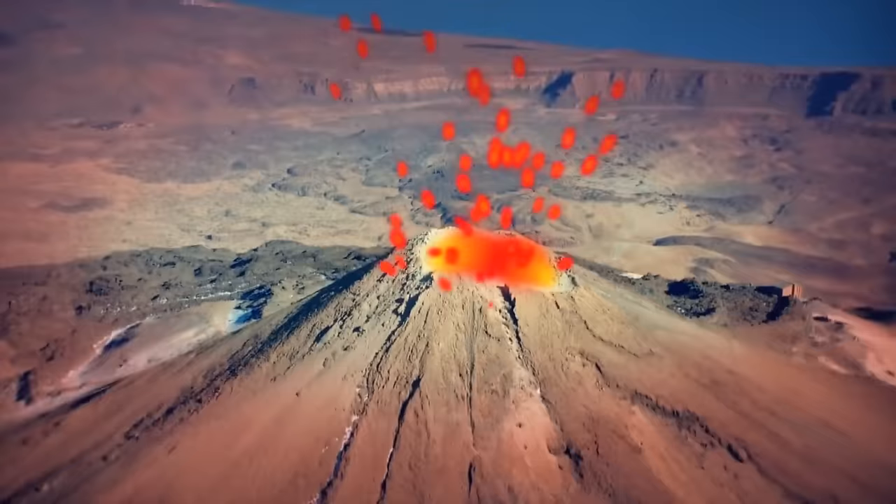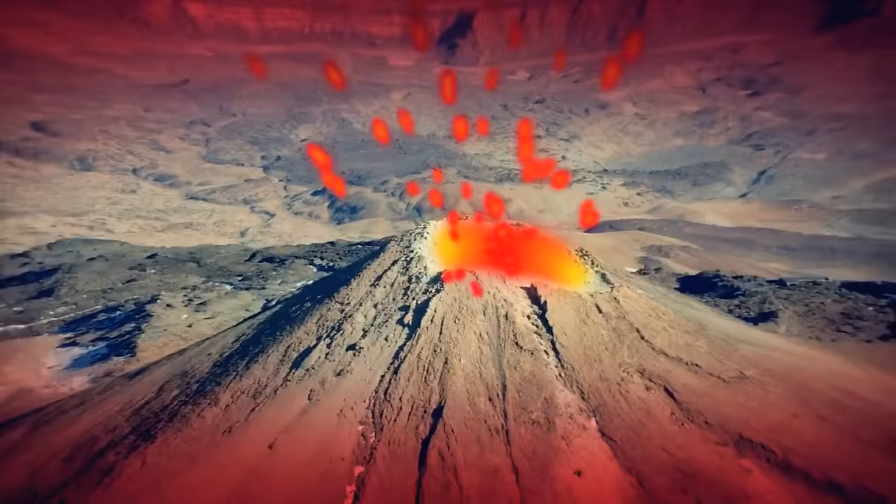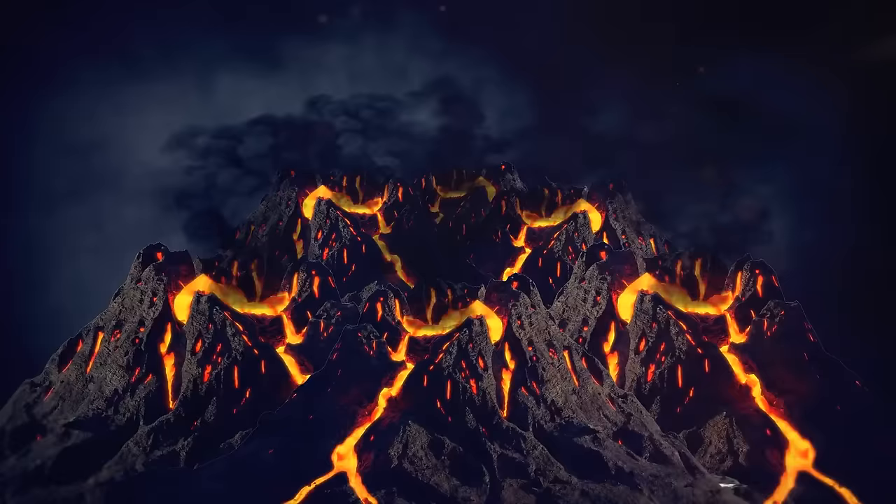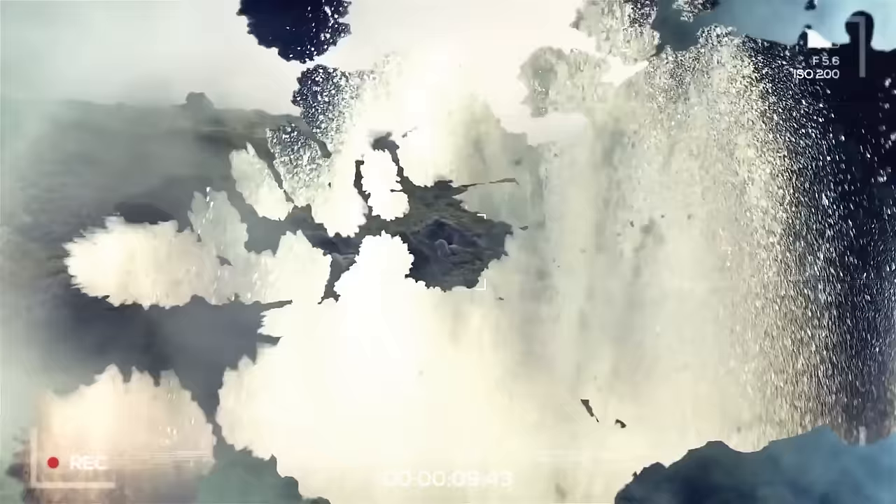The unofficial 8th continent is a hotspot for geological action. Part of it belongs to the Australian plate, while the rest rides the Pacific plate. It has six major areas with active volcanoes, and geothermal treats like geysers and hot springs are scattered all over the place, courtesy of the Australian and Pacific plates having a steamy interaction.